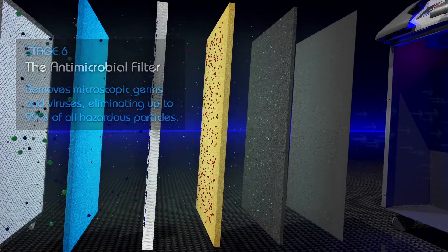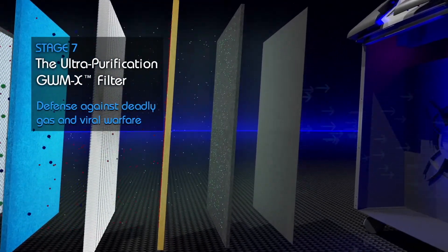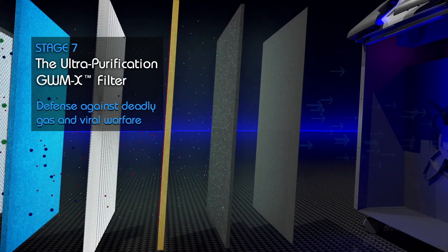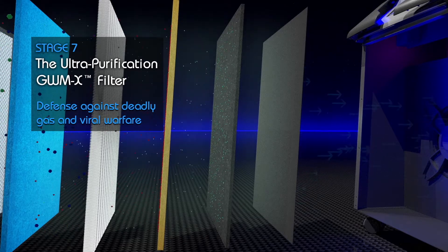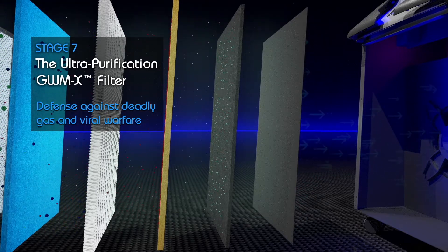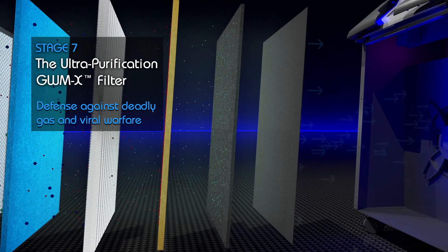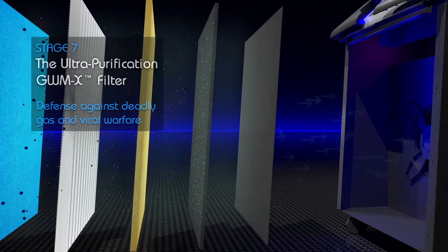The 7th stage. The Ultra-Purification GWM-X Filter. Is a special fabric, actually woven from carbon, and is used as a defense against deadly gas and viral warfare. It gives you that extra measure of protection by removing and absorbing any remaining toxic gases, chemicals, and odors. The filtering process continues with the 8th stage.